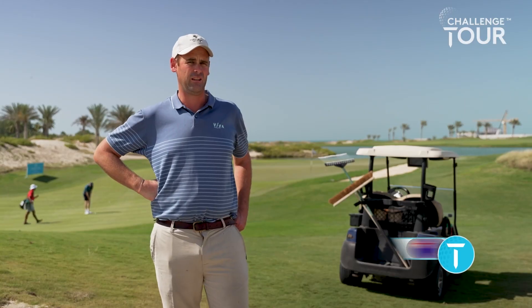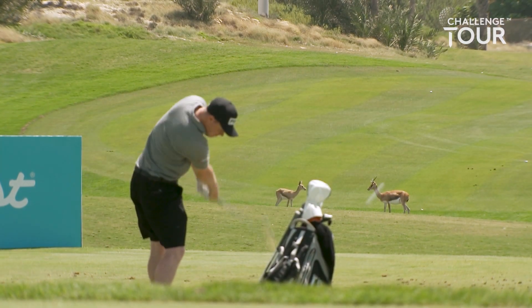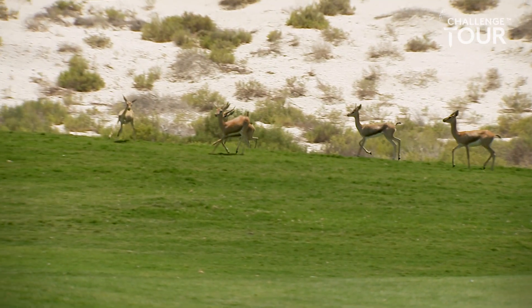Satyat is the only Audubon-certified wildlife sanctuary for golf in the UAE. We have a very strong focus on sustainability of the environment and outreach and education with the local community.